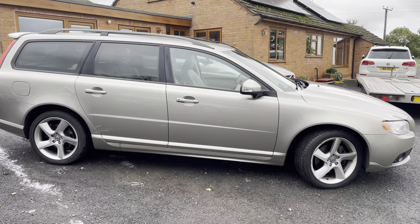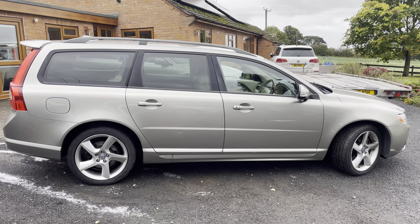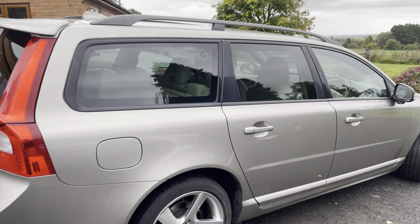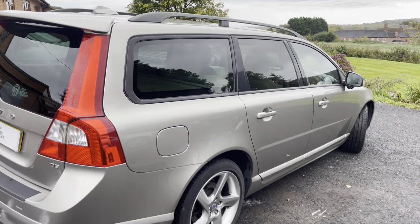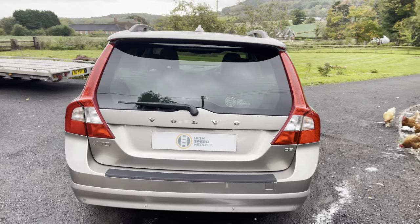The car has had just two owners from new, with the second owner having it since it was three years old. It's got a full complete service history, mostly done at the same Volvo specialist independent. The cam belt has been replaced, it's just been serviced, and it's just had a fresh MOT.